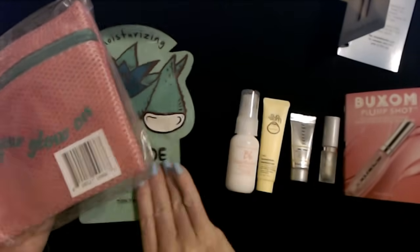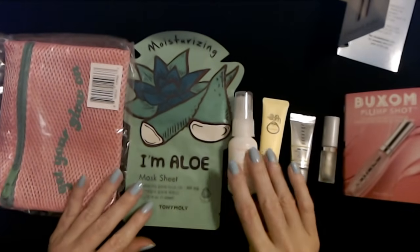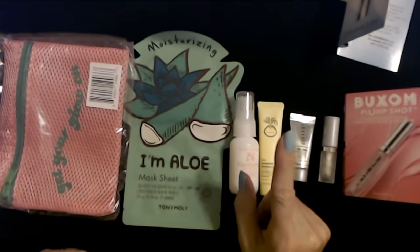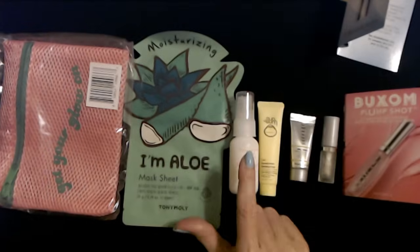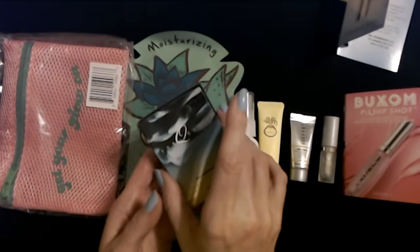How do I feel about this beauty box so far? I'm not blown away by it. But we have one more thing — so we have one, two, three, four, five, six, and seven — a seventh thing. We get a decent number of things.